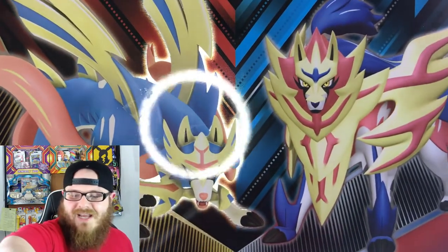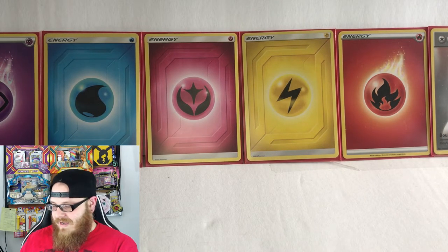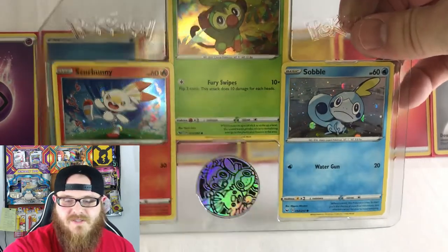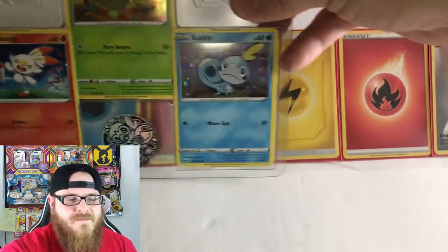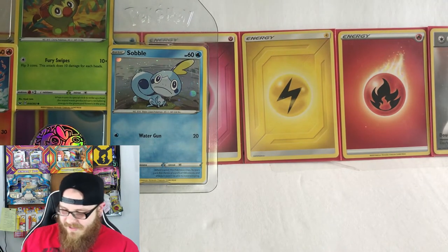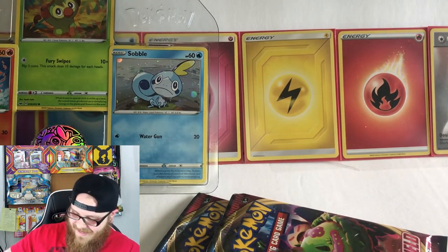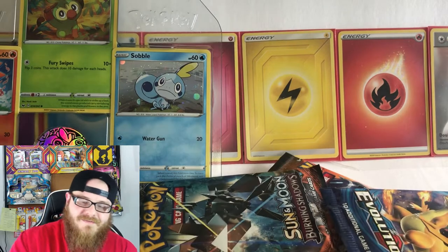There's a good shot of Zacian and Zamazenta anyway. Let's get it right open and see what is inside. We have the three starters looking amazing — they put them all in this plastic so you really don't even have to remove them. And you get that awesome coin featuring all three, very, very cool. Also we get five packs: two Sword and Shield, one Cosmic Eclipse, one Burning Shadows, and one Evolutions. Very, very nice.